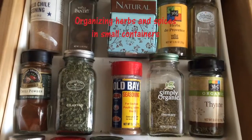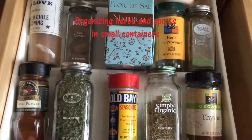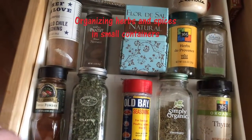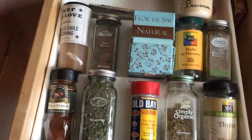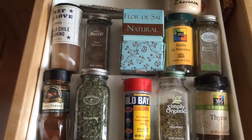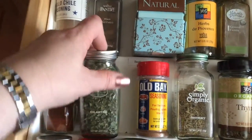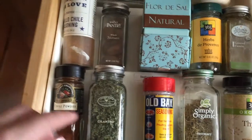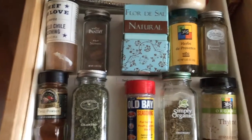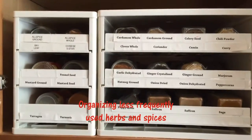This is the drawer to the left of my range, where I put spices and herbs I use more frequently in smaller containers. It's a drawer organizer I really like — I can see everything, it gives a big view, and has four different tiers to separate your herbs and spices. I also label each one; for example, 'cilantro' is written in the back so I know when it's missing and needs to go on the grocery list.